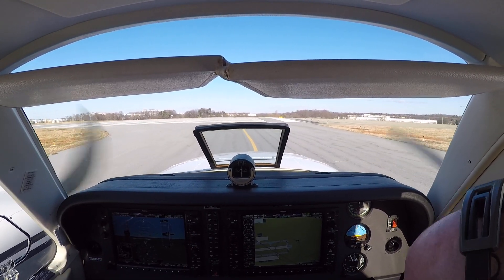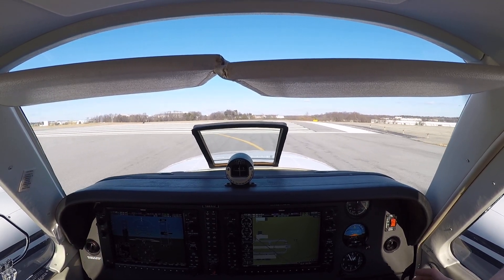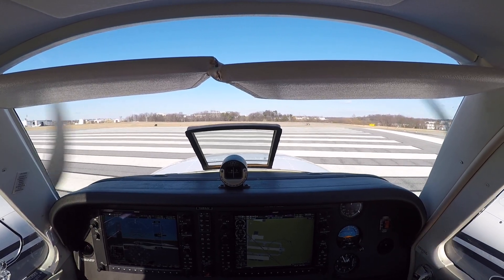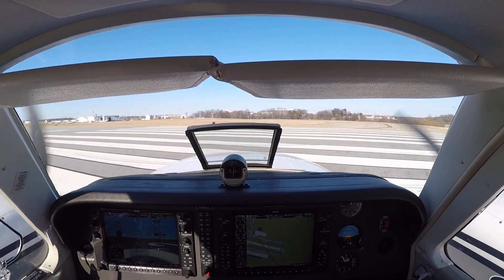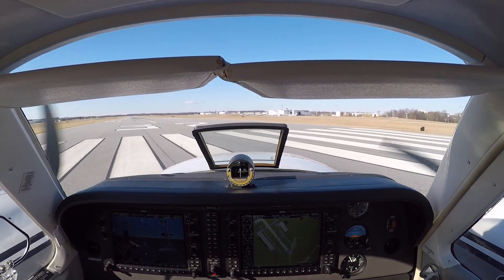We'll get lights, cameras automatic. Action, everything goes forward. I'll actually pull these back a little bit. I know as soon as you go forward, I'm going to have to pull them back anyway. I'll set the takeoff power after you get the throttles up.